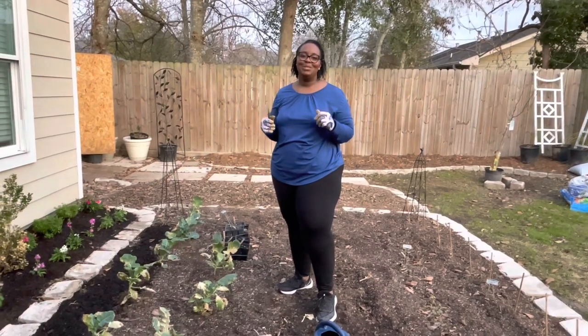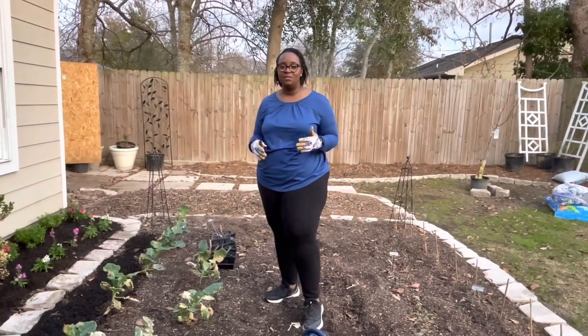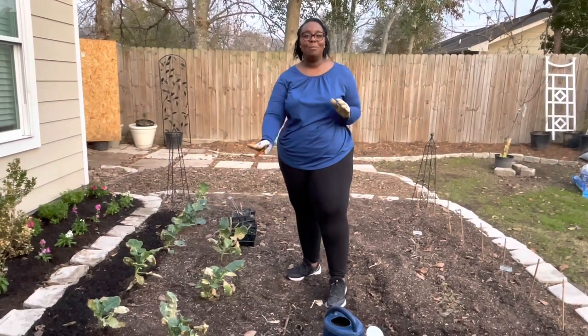Hi everyone, welcome back to Lasha's Homestead. We decided to come back outside today this evening and go ahead and prune some of our broccoli.